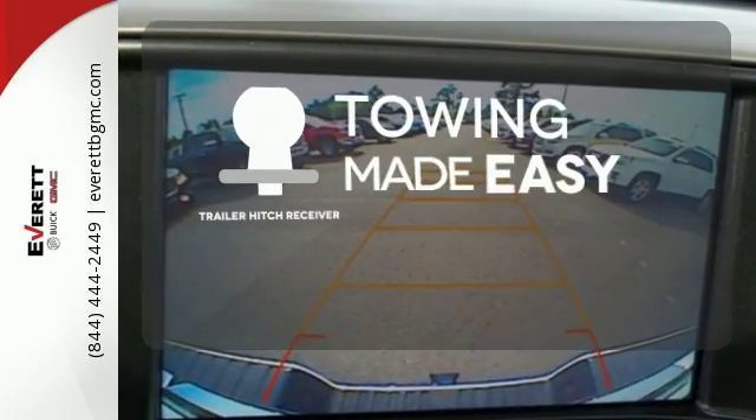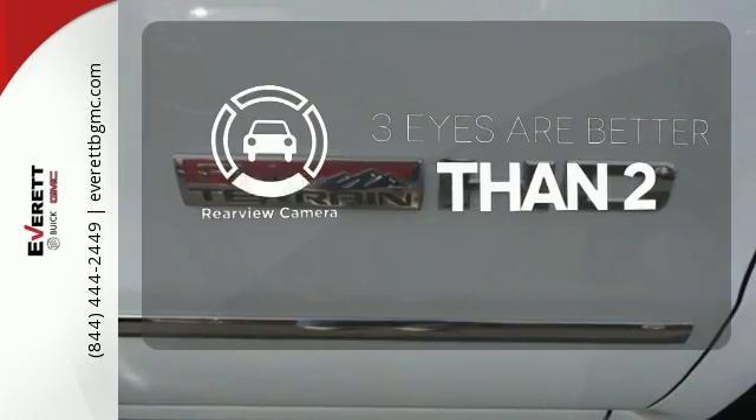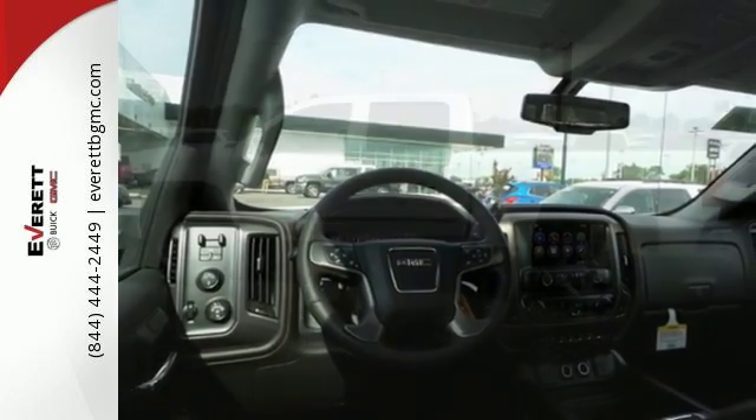The Trailer Hitch receiver is a must have to tackle any project. The backup camera gives you a clear picture of what is behind you. It was built for the tough as nails worker who needs a tough as nails truck.